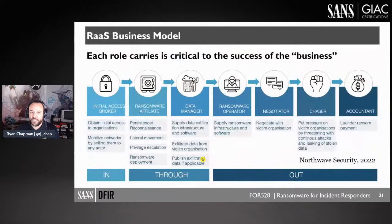In the ransomware overview and history section, we cover where ransomware came from, the first known attack, how it evolved into the ecosystem we deal with today. We use a graphic from Northwave Security showing ransomware as a service. Now that ransomware-as-a-service and human-operated ransomware — meaning humans on a keyboard, not automated deployment — have come together, there's an entire ecosystem.